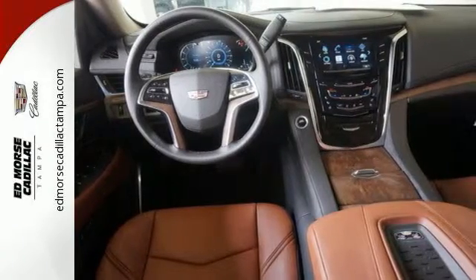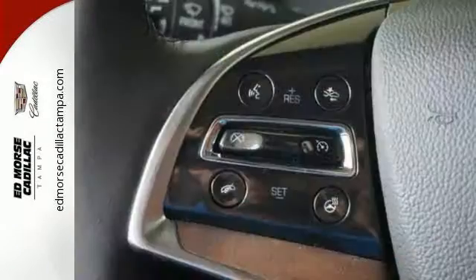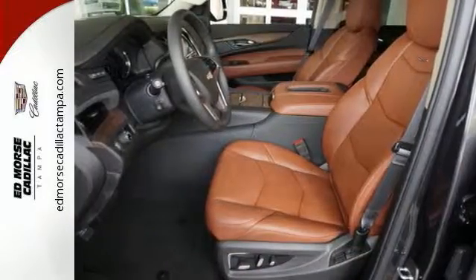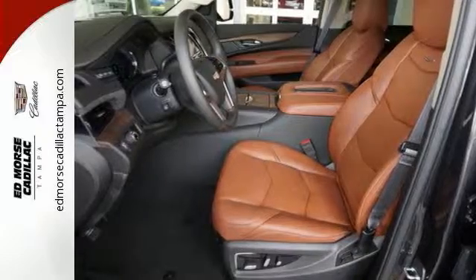The OnStar with 4G LTE and built-in Wi-Fi hotspot, surround vision, and Cadillac CUE with embedded navigation hint at the technology ready to make your drive worthy of the Escalade name.